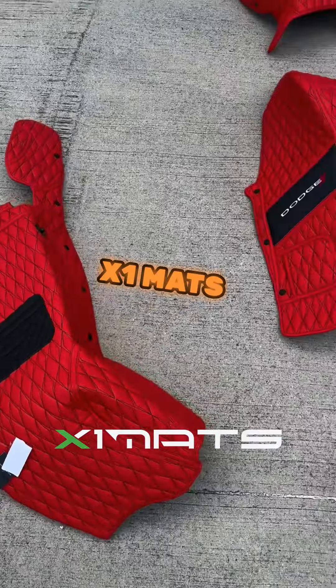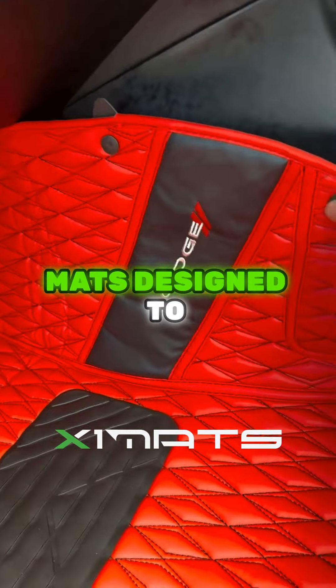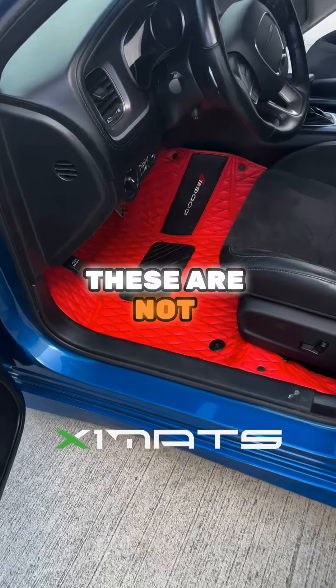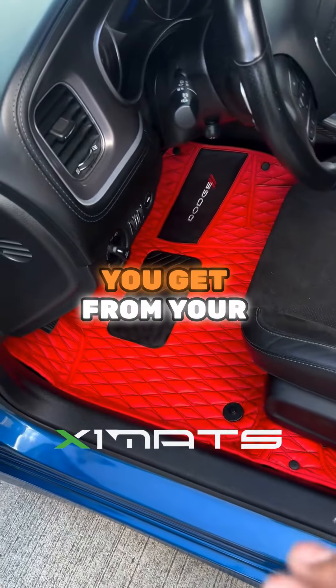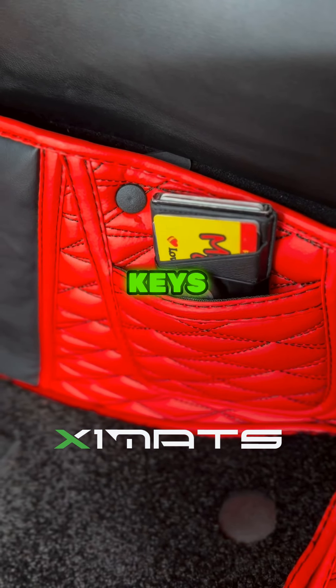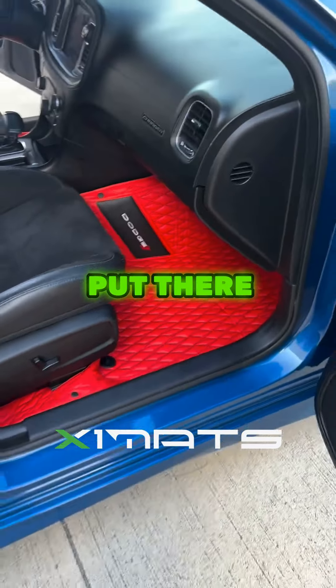What you're looking at is high quality leather, diamond stitched, custom mats designed to fit your car specifically. These are not the one size fits all mats that you get from your local auto supply store. I even got a nice little pocket on both sides with my wallet, keys, phone, or anything else I want to put there.